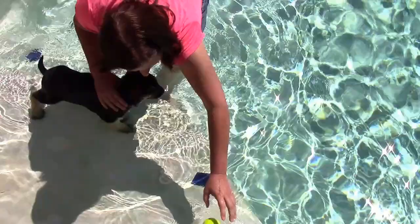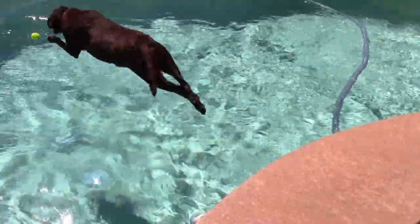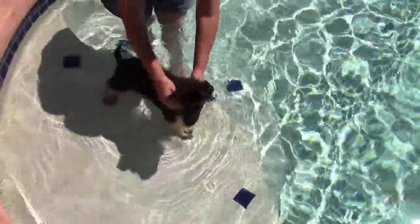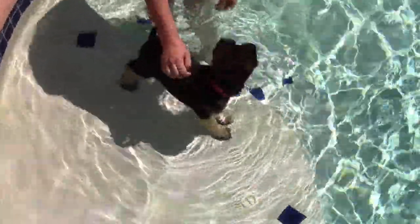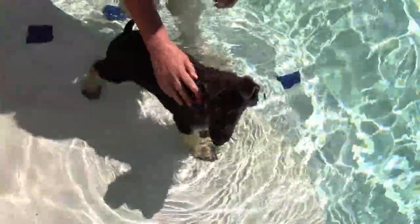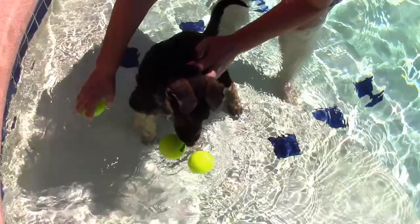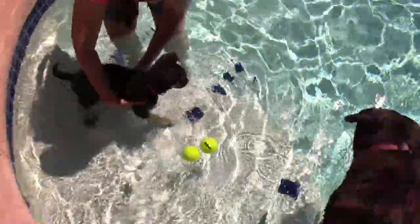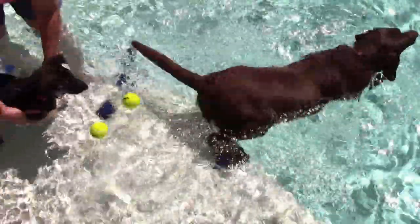Oh, Cinder likes a ball! And she jumped! Look at that, she jumped! And this dog still isn't impressed. We could put 25 balls out there and she wouldn't be impressed. But Cinder's trying. Look at it, come for the balls!